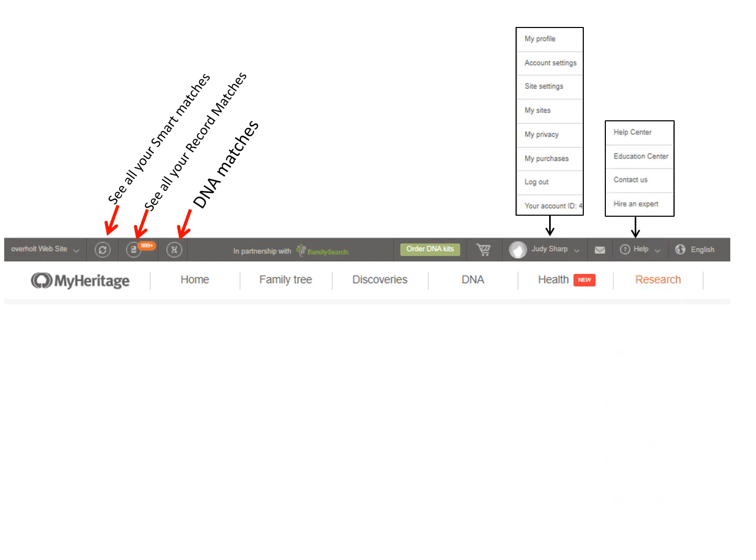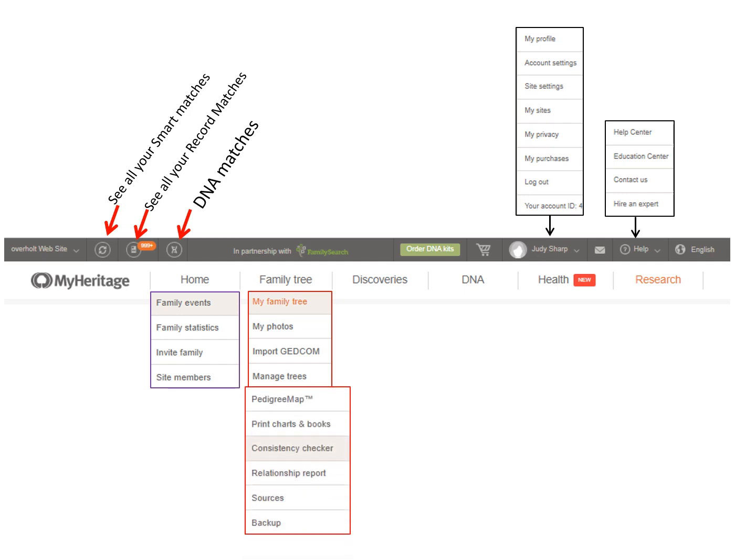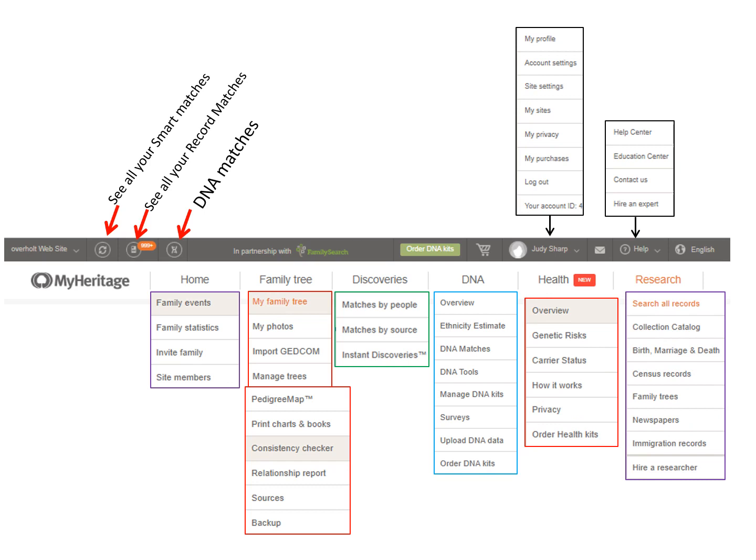The Help menu is here, where you can see tutorials on MyHeritage and learn about its functions. Under Home, you can see family statistics or invite others to see your tree. Under Family Trees, you can go into all your photos, import a tree from another place into MyHeritage, or manage your trees. Clicking on More, you can see where your ancestors lived under Pedigree Map, print out books and charts, and see mistakes and sources in your tree. Discoveries uncovers people who may be related or part of your tree. The DNA section shows all related DNA things. The Health tab is new and gives you health risk information along with your DNA. And last is where you would do research on an ancestor and filter that research.